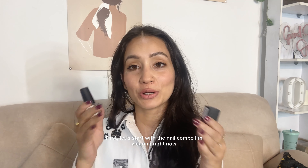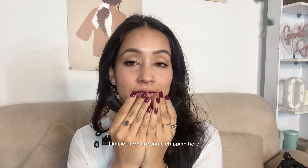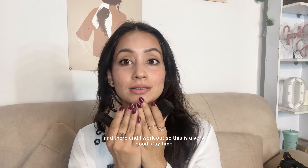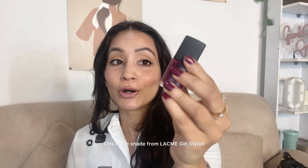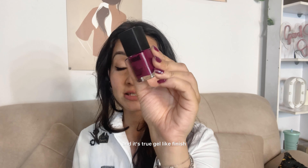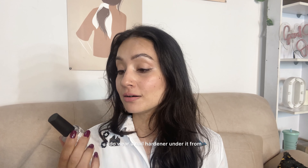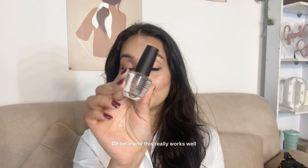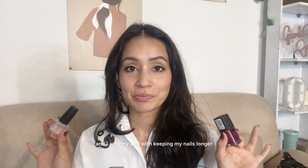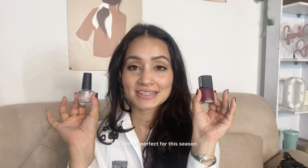First, let's start with the nail combo I'm wearing right now. It's been four to five days and look at the wear time — there's some chipping here and there and I work out, so this is a very good stay time. I'm talking about the Lakme one — it's the shade from Lakme Gel Stylist and it's a true gel-like finish. I do wear a nail hardener under it from De Ballet, and this really works well.